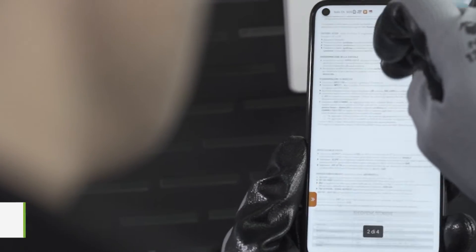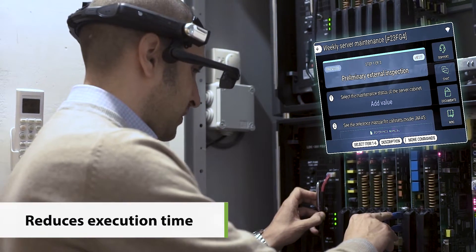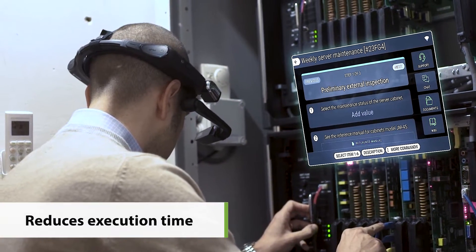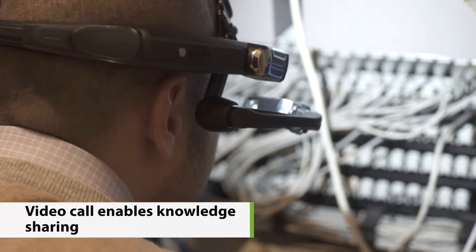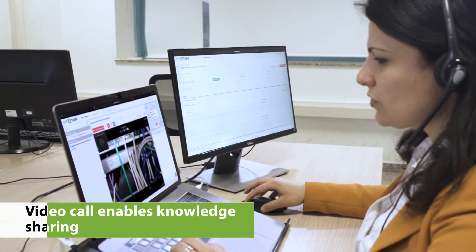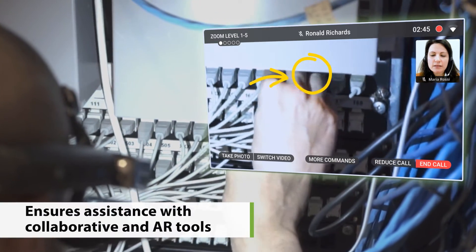With Eye4Task, work becomes easier. During an activity, you can follow the instructions on the device and increase your concentration no matter the context you operate in. If during an intervention you need more information or you have doubts about a step, Eye4Task connects you in video call with a remote expert, promoting exchange and transfer of skills.